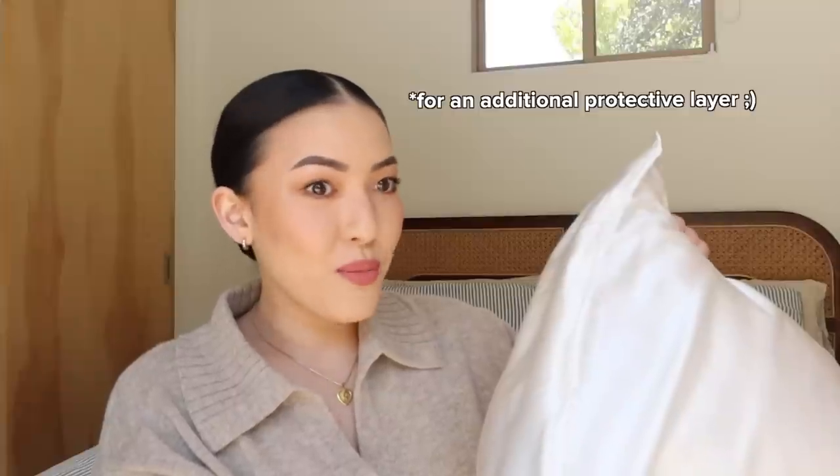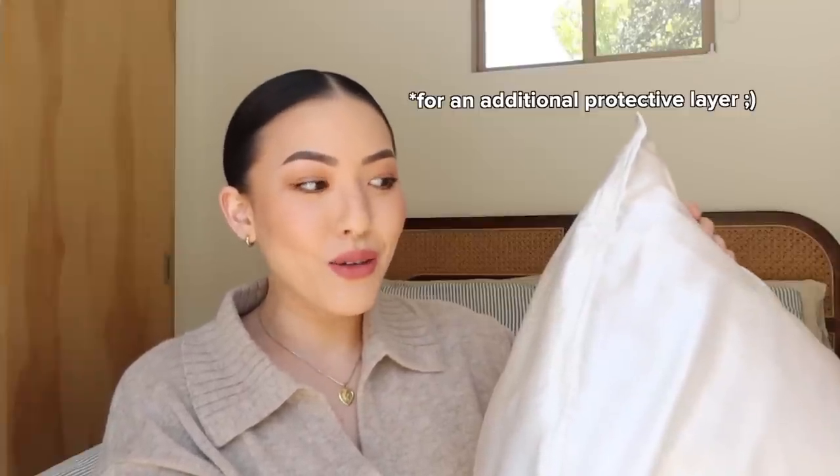Every time I go to a hotel, there is that kind of like second of thinking — do I really want to stick my face on this pillow? Because the only barrier between you and every single other person who slept on that pillow is a piece of fabric. Sometimes I start thinking it and I have to erase it from my head because it's just too gross to think about. I'm just going to start bringing my own pillowcase. It's so smart.